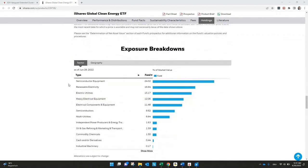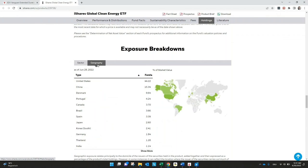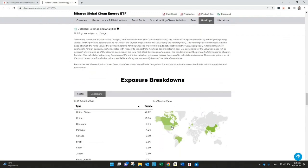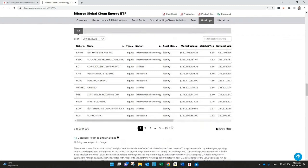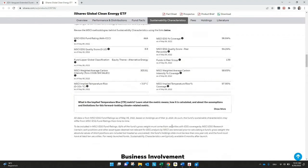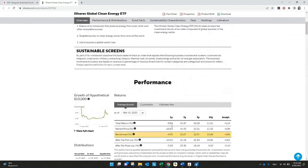You can also see the sector — for example equipment, semiconductor, renewable electricity — and in which countries most of the investment is held. Quite interesting for this clean energy ETF are the United States, China, Denmark, and Portugal. I recommend that no matter which ETF you choose, always have a look directly on the ETF provider website, where you find an overview of all necessary information.